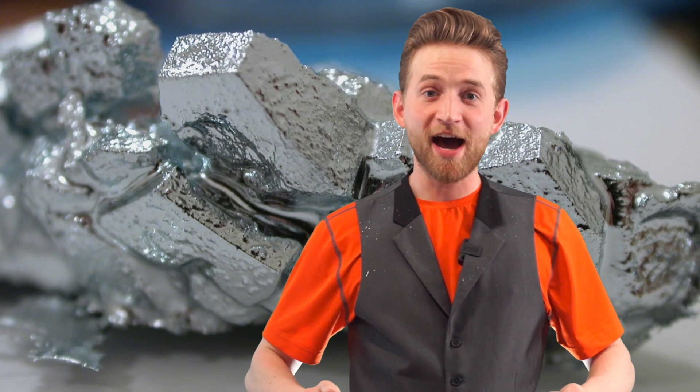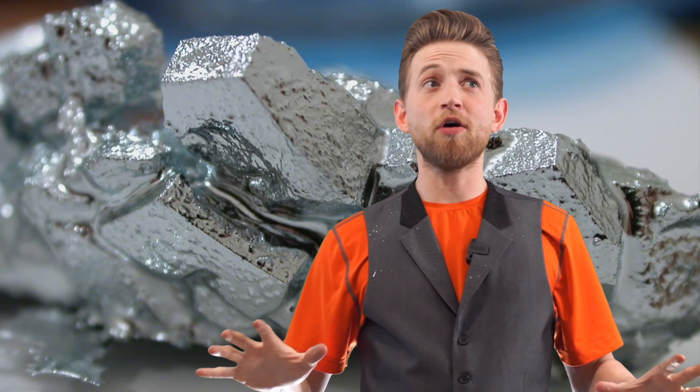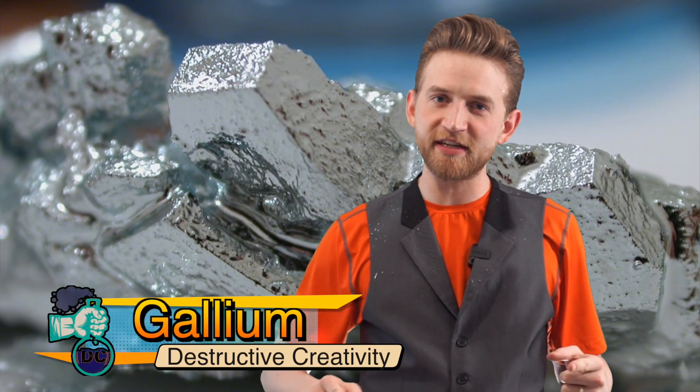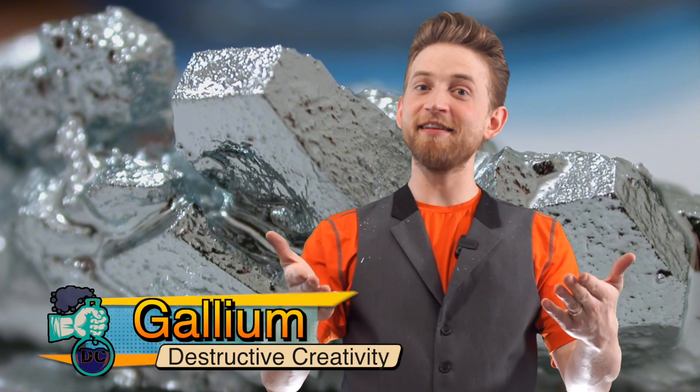Hey, good to see you. I'm Jonathan Allers. I have gallium sprayed all over my studio and that means this is Destructive Creativity. We are doing a feature episode on gallium.